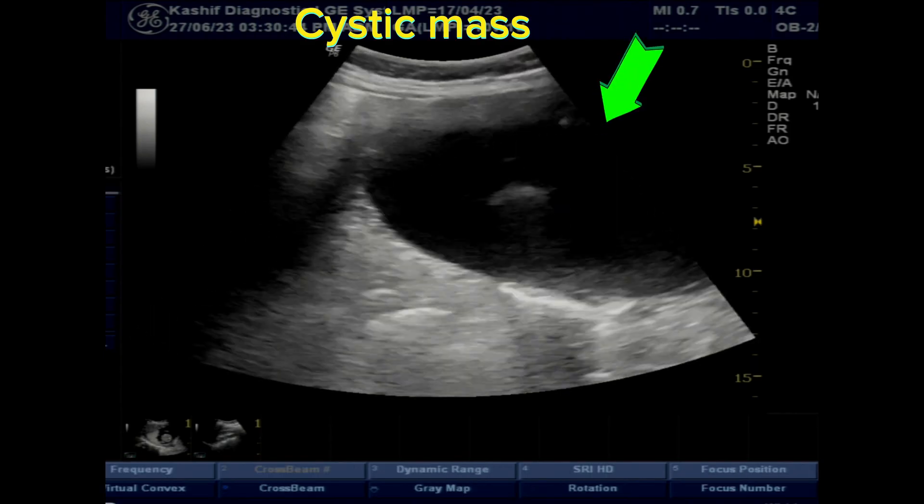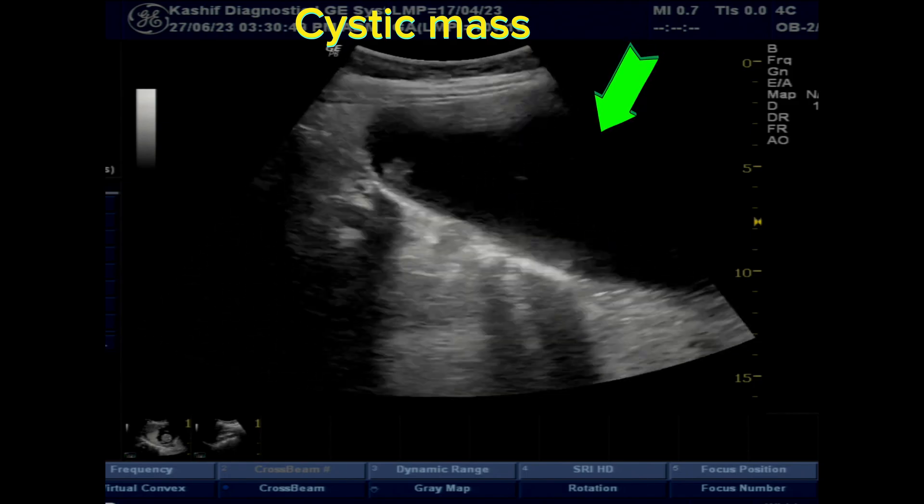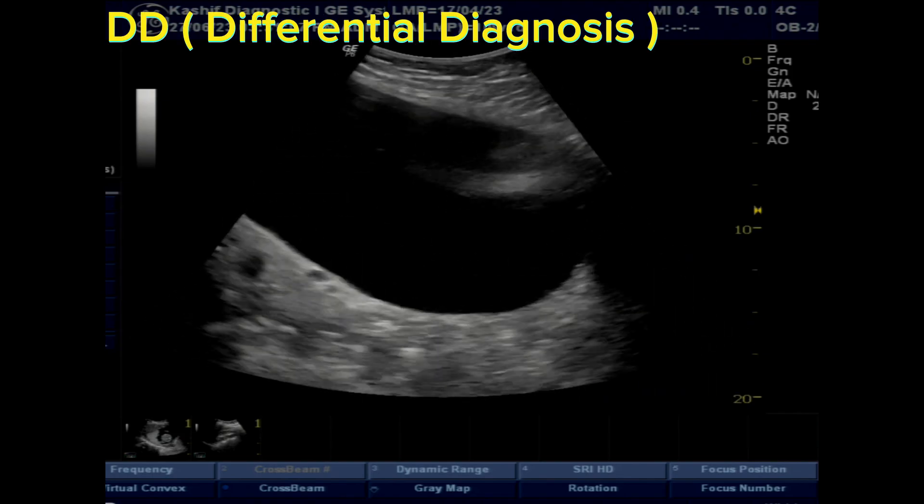We can see a large cystic mass extending from the lower abdomen to the upper third of the abdomen on the right side. This is a large giant ovarian cyst.